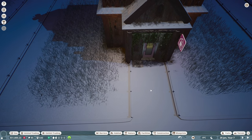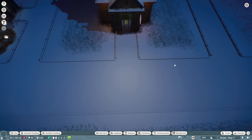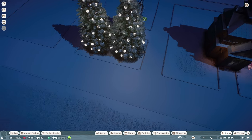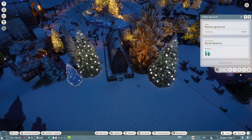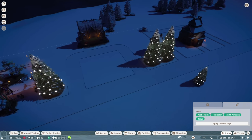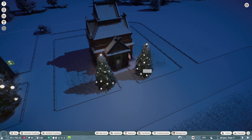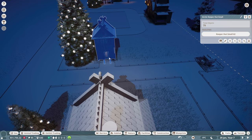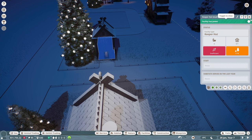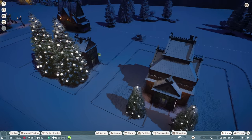Maybe even put some trees over here to kind of physically hide the staff area. I'll steal some of these trees, duplicate them, and put them on either side of the staff building. Duplicate that and rotate it a little bit. Having decorations near the staff building helps — staff room scenery rating is at 100% right now! The keeper hut is at 51, probably because the surrounding building is helping with the scenery rating.